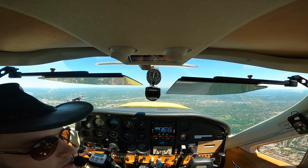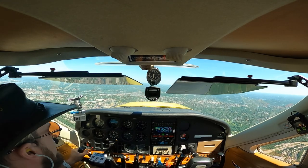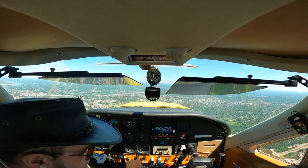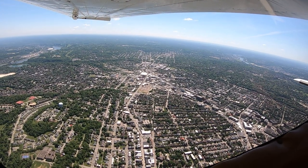414, cross LOTED at 3,000, cleared for the ILS-8 approach. If you're going to do the procedure turn, report the procedure turn inbound please. We're staying at 3,000, cleared for the ILS-8.